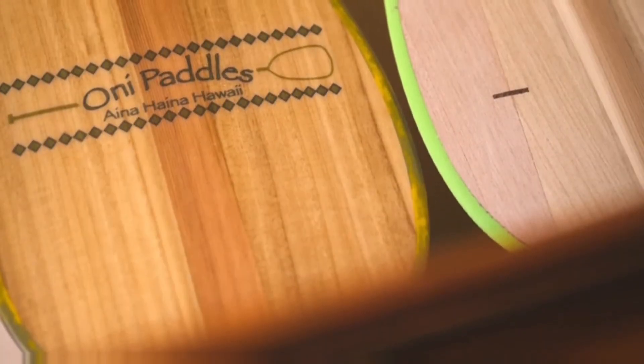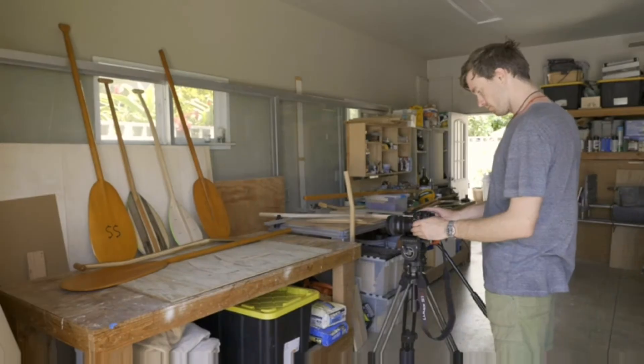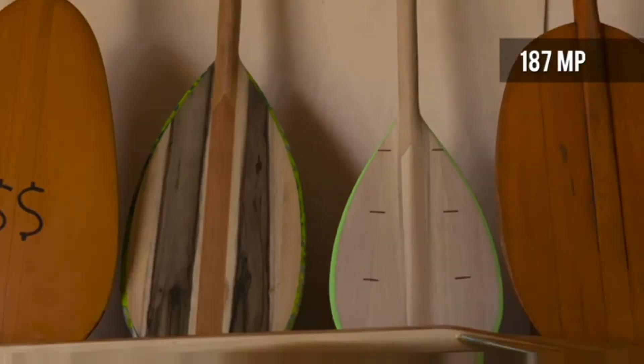The S1R's high resolution mode combines multiple exposures to greatly increase resolution, outputting files of up to 187 megapixels.